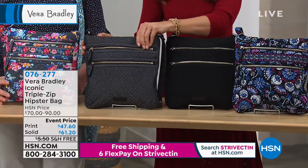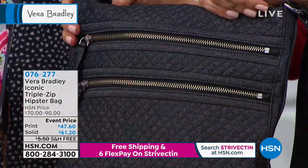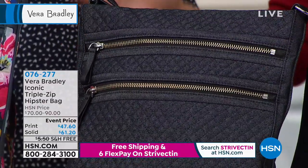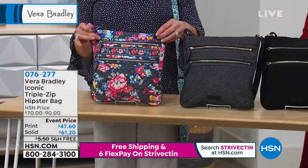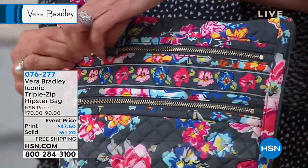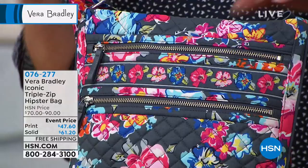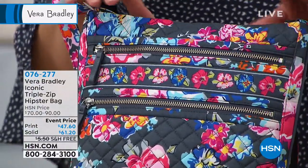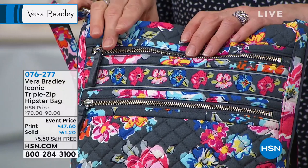The navy is actually like a true denim — it's a cotton poly blend, so it's got some beautiful structure to it, a nice true navy. And then we have it in — this is the very first time you're seeing it — the first ever Pretty Posies to debut on HSN. You do new prints every season, and this one just debuted.